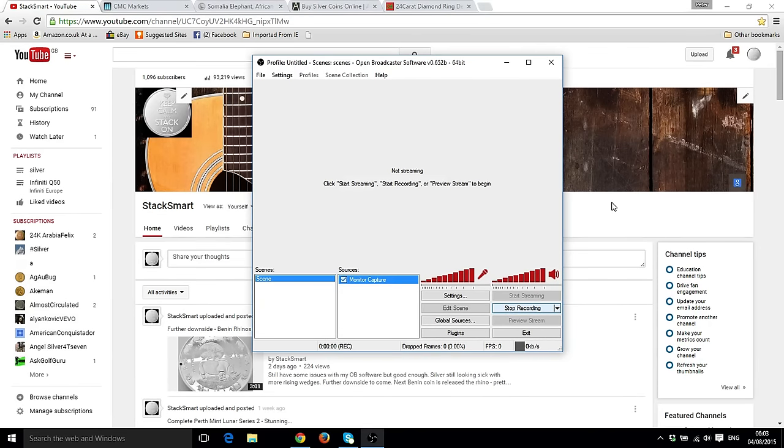Morning everyone, Stacksmart here again. August the 4th 2015, and we've seen a bit of a smackdown on the silver price as predicted the other day. Thanks to everybody who's recently joined up — we're at nearly 1100 subs.